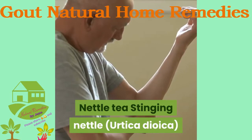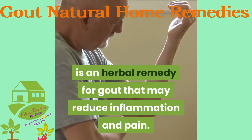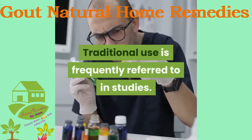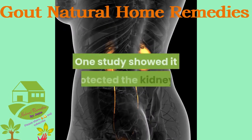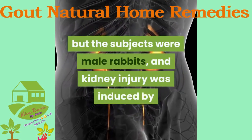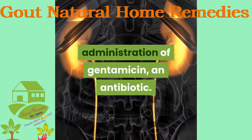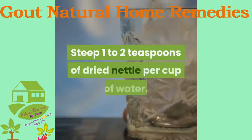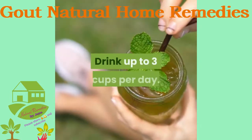Nettle tea: Stinging nettle is an herbal remedy for gout that may reduce inflammation and pain. Traditional use is frequently referred to in studies, though there's still no research directly proving it works. One study showed it protected the kidneys, but the subjects were male rabbits and kidney injury was induced by administration of gentamicin, an antibiotic. To try this tea, brew a cup by boiling water, steep 1 to 2 teaspoons of dried nettle per cup, and drink up to 3 cups per day.